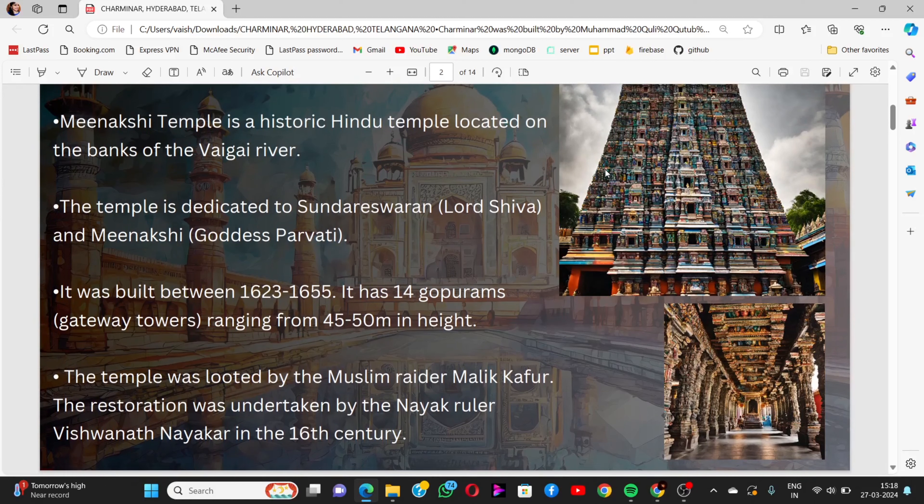The temple was looted by Muslim raider Malik Kafur, and the restoration was undertaken by the Nayak ruler Vishwanatha Nayak in the 16th century.